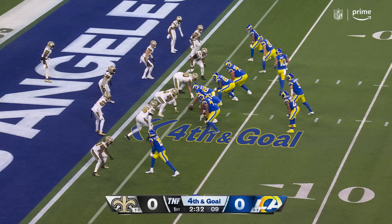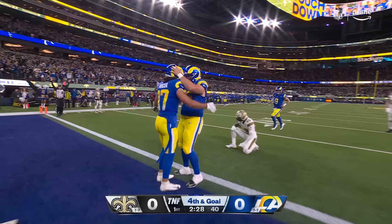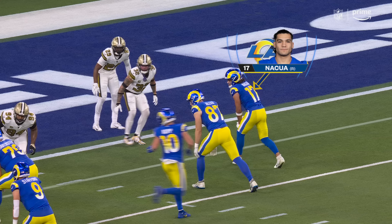Three by one to the right side — Stafford looks that way, throws that way. Nakua, touchdown! He spent his first two years at Washington and his last two years at Brigham Young. Great catch and finish by the rookie.